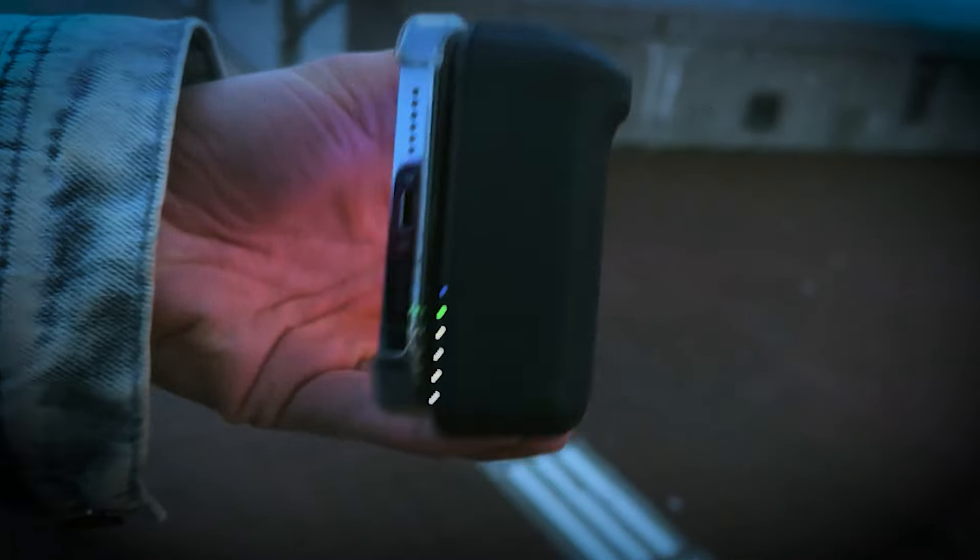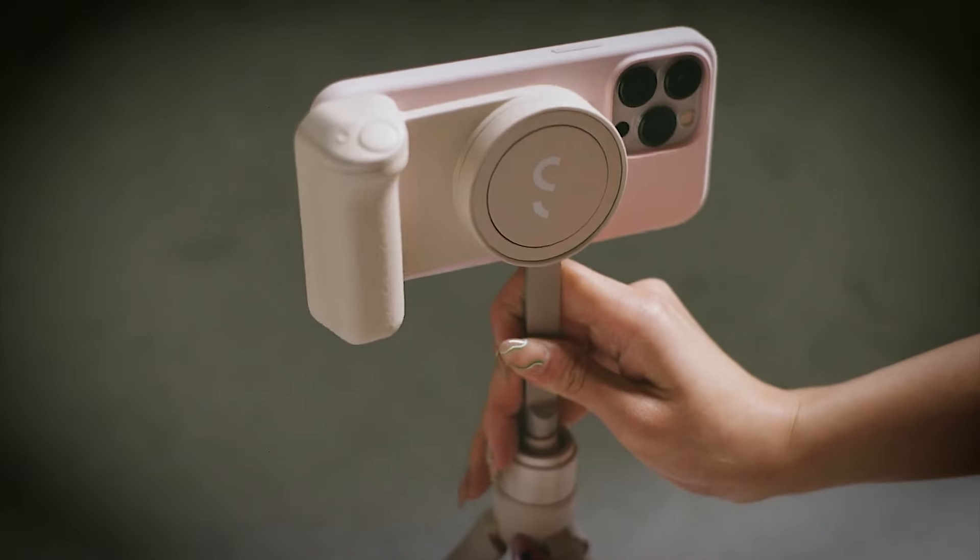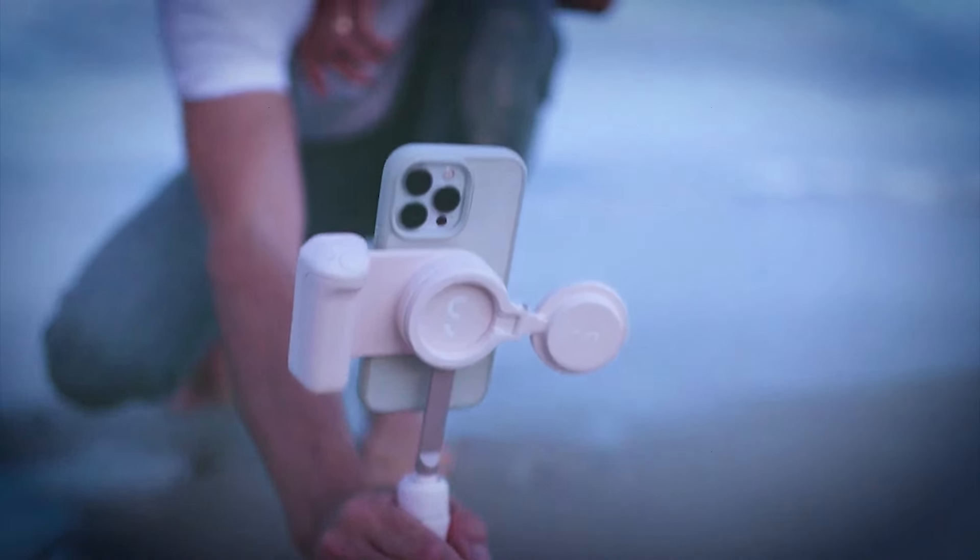The 180-degree pivot system allows seamless landscape and portrait switching, ideal for hands-free content creation, TikToks, movies, and video calls.